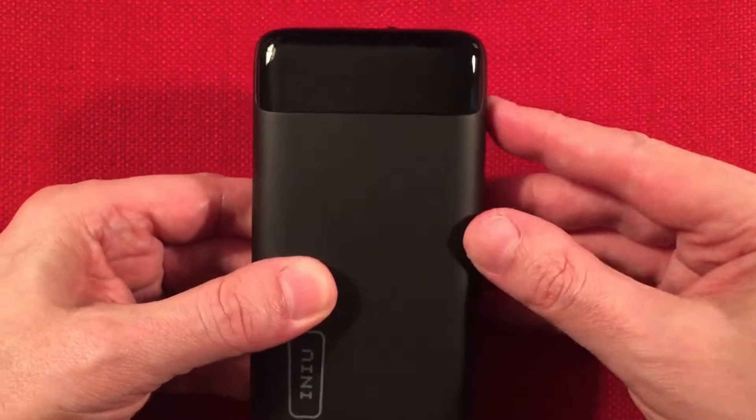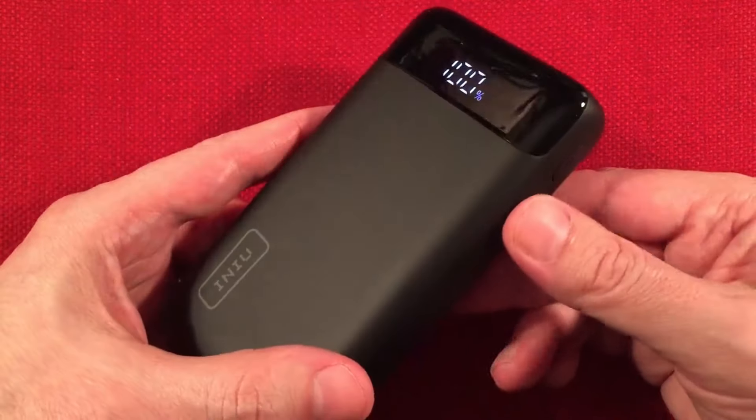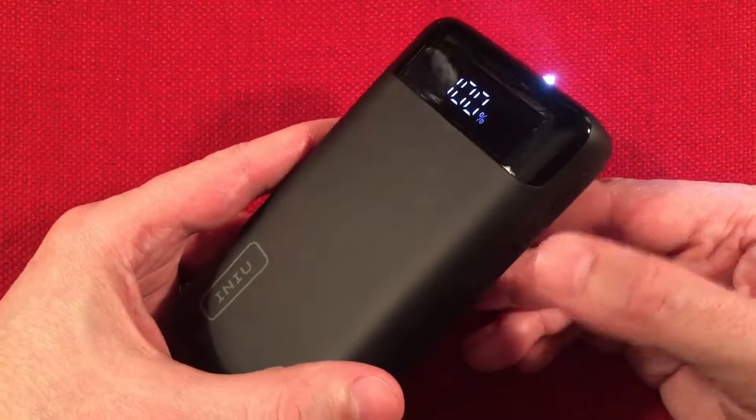The triple-port design allows you to charge three devices simultaneously, and it's versatile enough to power smaller devices. It also comes with a 30-day money-back guarantee and lifetime technical support.